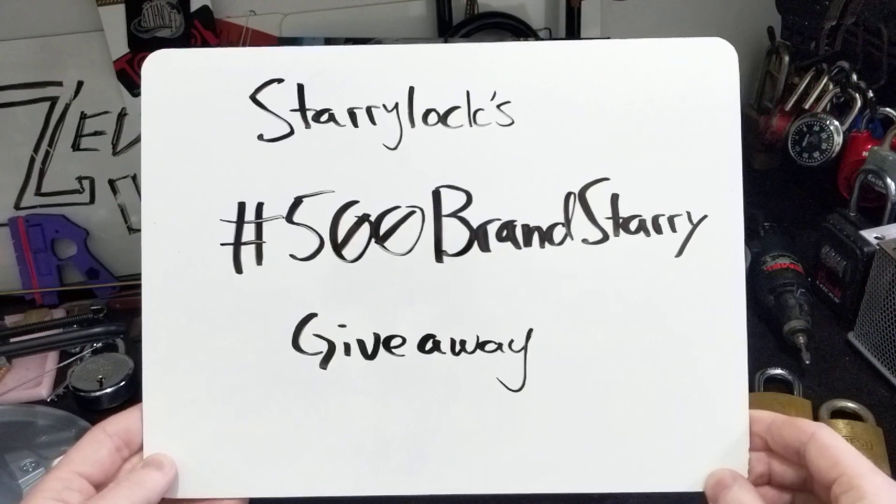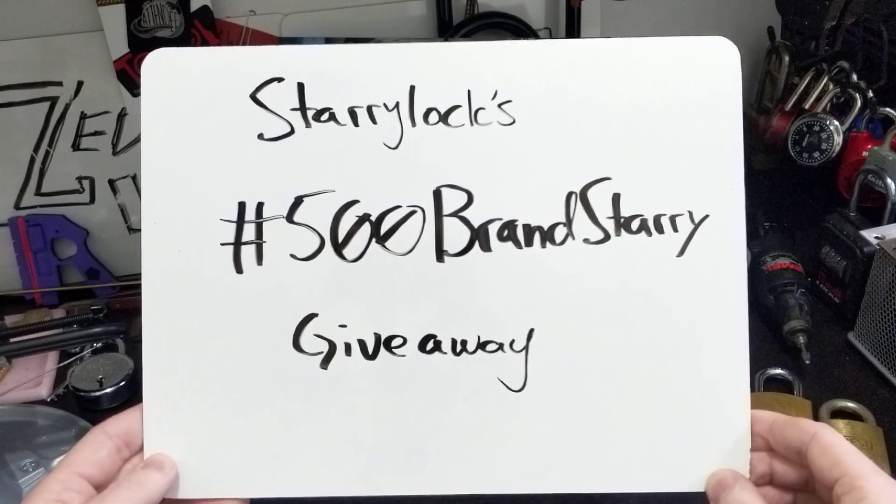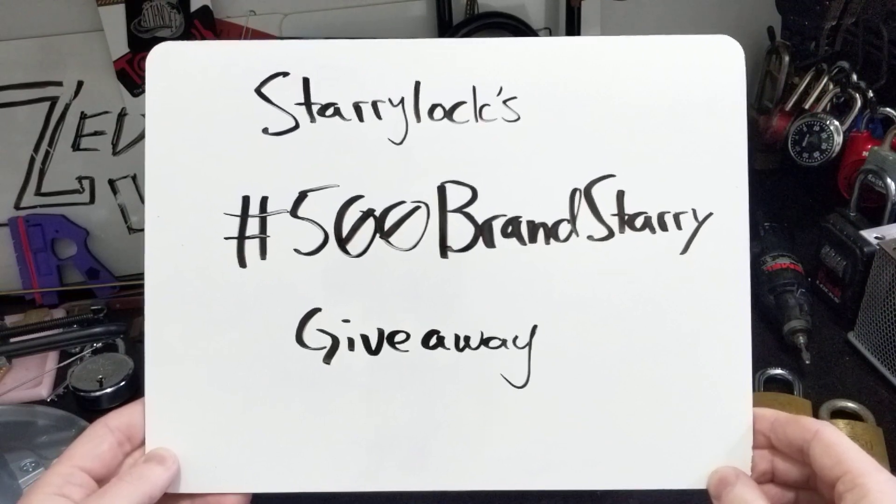This channel has quite a few videos, and as of the time of me filming this, has 69 subscribers.